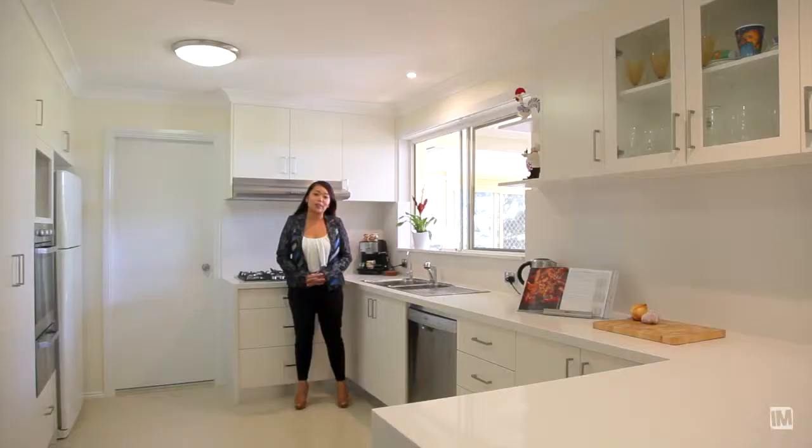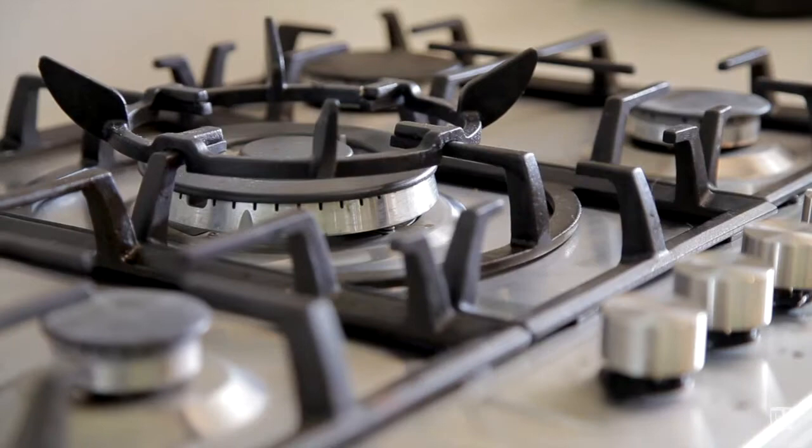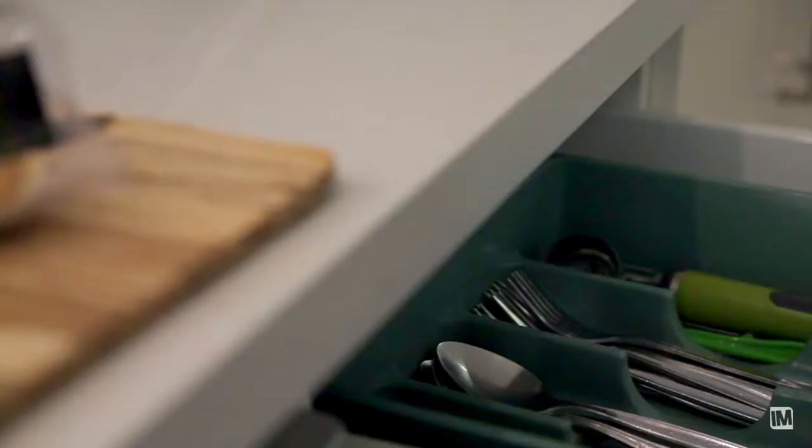Here we are in the heart of this wonderful family home — a beautifully renovated modern gourmet kitchen with 40mm Caesarstone benchtop featuring a waterfall edge, stainless steel appliances, ample bench and cupboard space, as well as soft-close drawers.